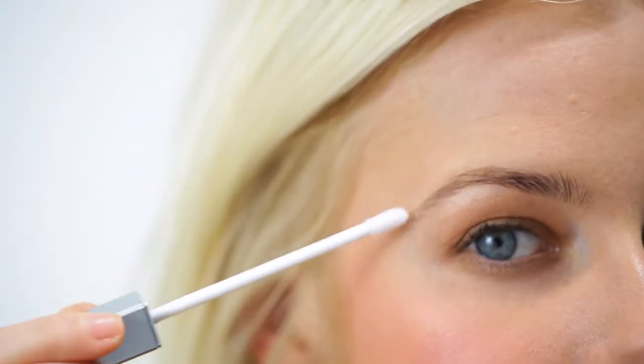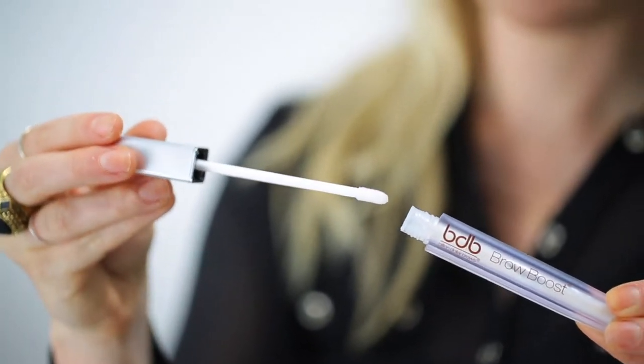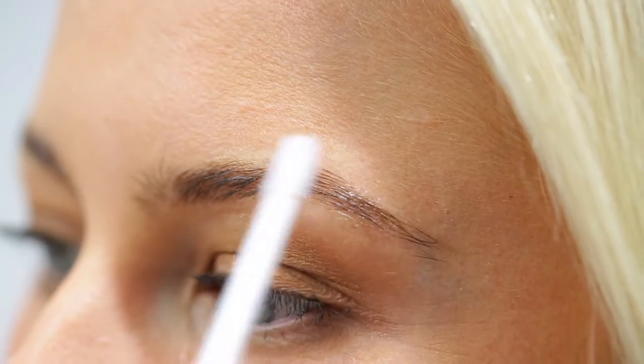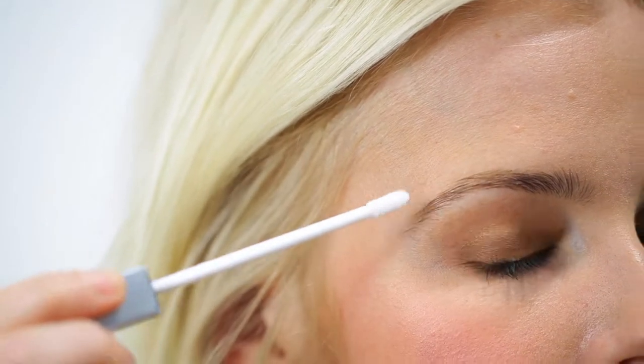A lot of clients ask me all the time: my brows — I over-plucked them, they don't grow back, what do I do? This serum you can use on a regular basis. It's gonna stimulate that hair follicle so it gets it to grow again. You need to use it on a consistent basis. I would say use it consistently until you see results. Your hair is not gonna fall out, but I would continue use just to maintain those full beautiful brows.